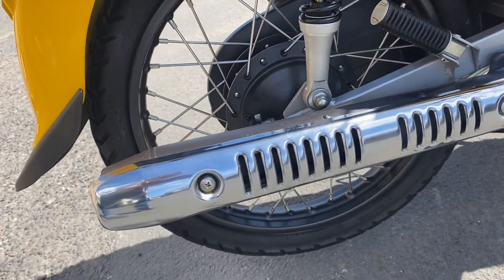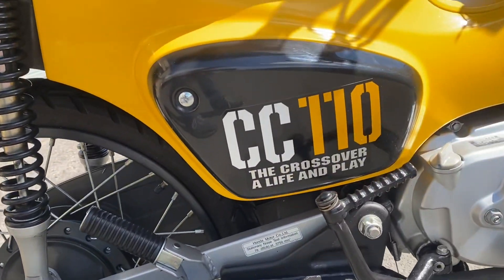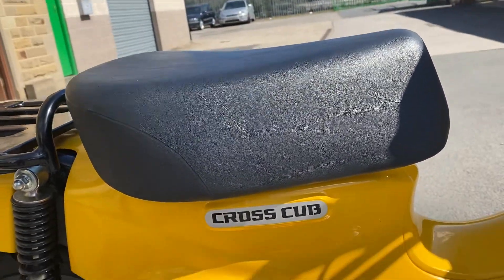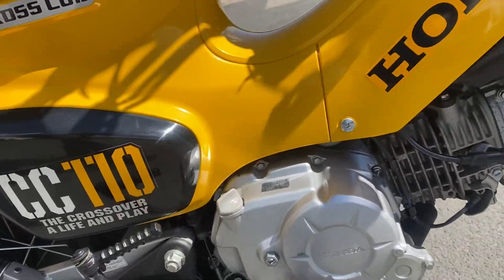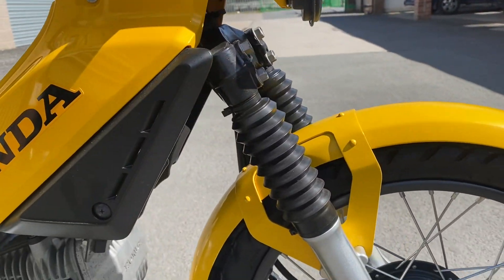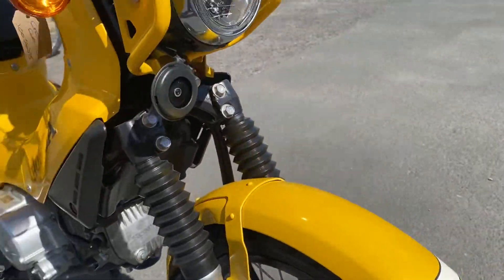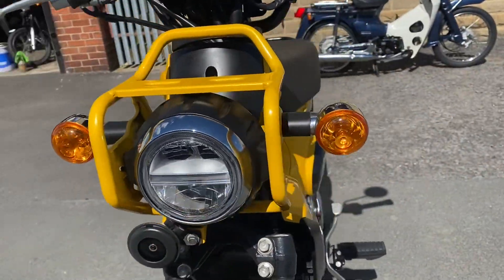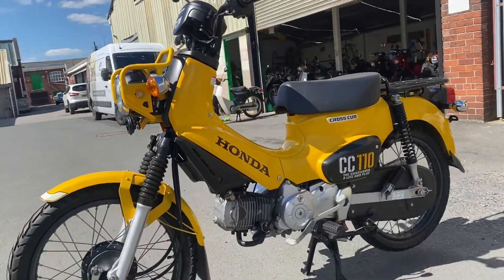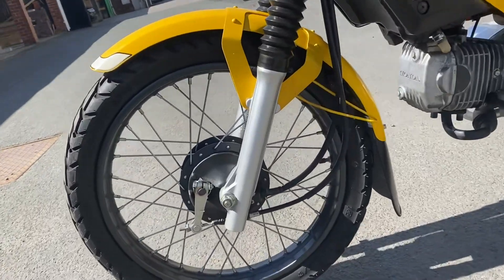Super tidy: black rims with silver spokes, silver exhaust guard, black side covers, yellow body, black seat, silver engine, black-on-yellow decals, telescopic front forks, and a headlight guard. Cracking bikes, and this one's lovely.